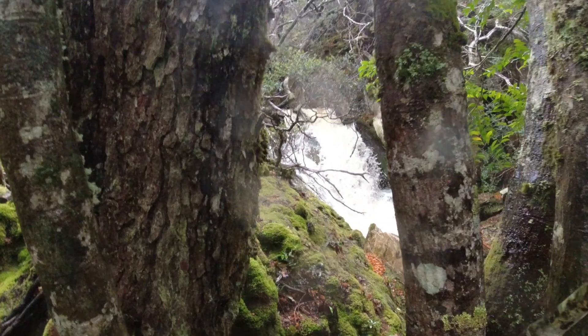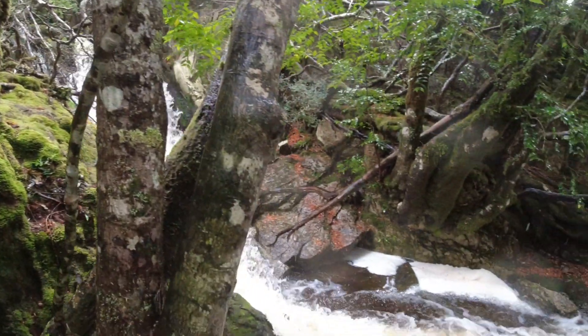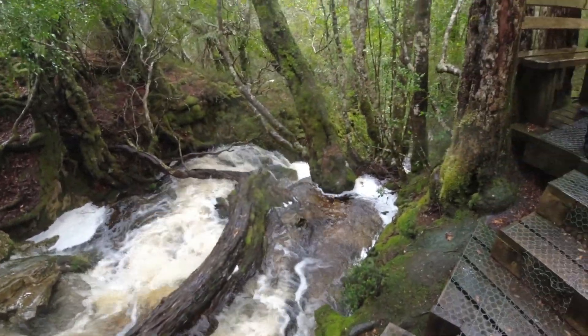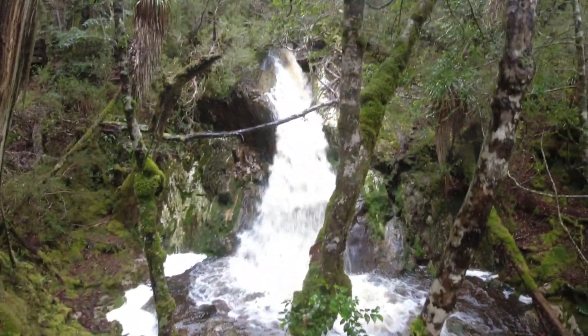We've made it to Trader Falls. A lot of water coming down. We can see the sun now — the rain is clearing out here.